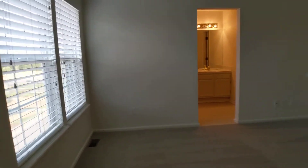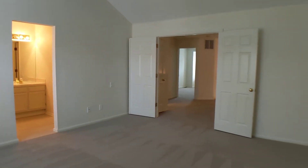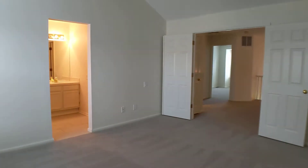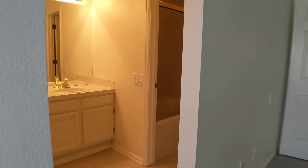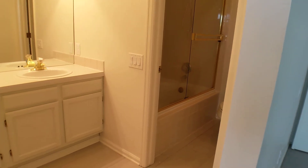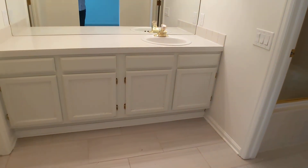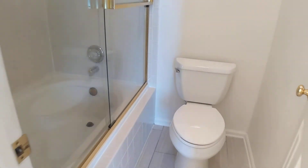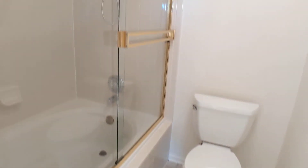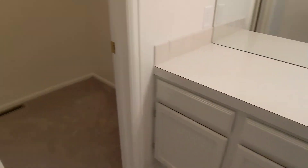Coming into the master, I'll give you a look back towards the double doors. Next we'll go into the bathroom — there's a single sink here, a tub and shower, and then a walk-in closet.